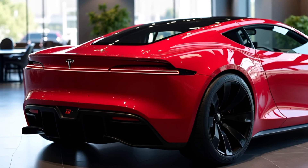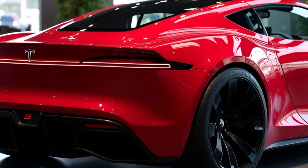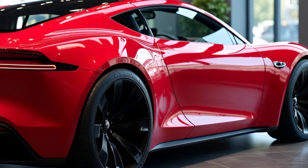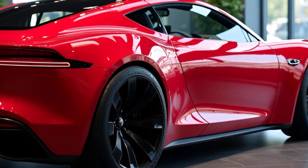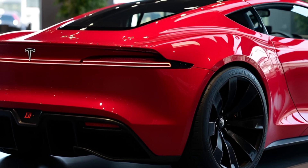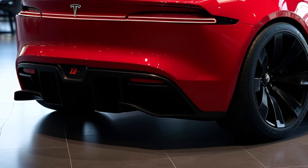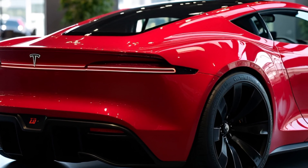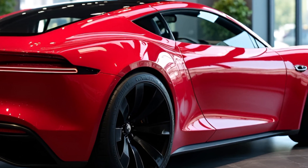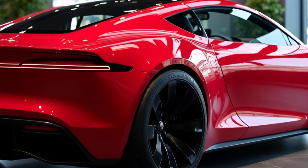Pricing: Exclusivity Comes at a Cost. Here's the $250,000 question — how much does it cost? The base model of the Tesla Roadster starts at $250,000, with the Founders Series, limited to just 1,000 units, priced at $300,000. The SpaceX package is expected to add a significant premium, pushing the price closer to $500,000. While it's not cheap, the Roadster's performance, range, and tech make it a bargain compared to traditional hypercars costing millions.